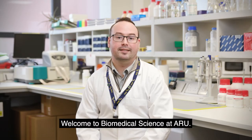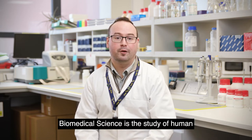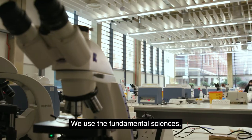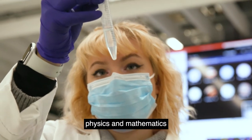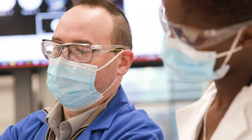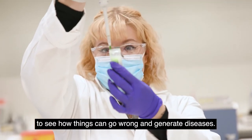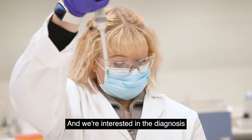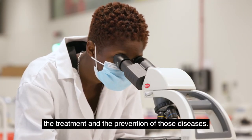Welcome to Biomedical Science at ARU. Biomedical Science is the study of human health and disease. We use the fundamental sciences — biology, chemistry, physics and mathematics — to help understand how the human body works, and we use that understanding to see how things can go wrong and generate diseases, and we're interested in the diagnosis, the treatment and the prevention of those diseases.